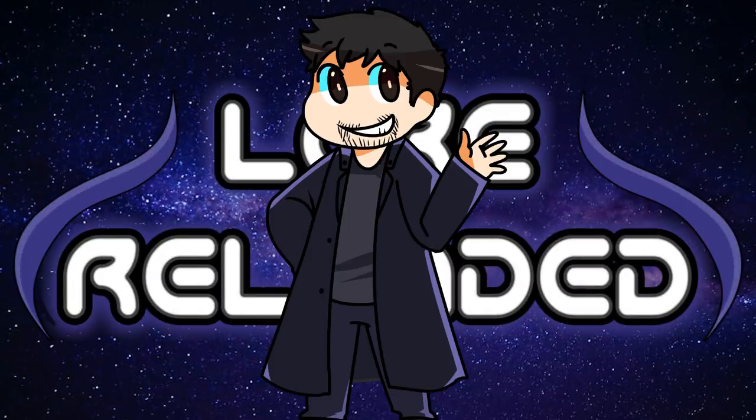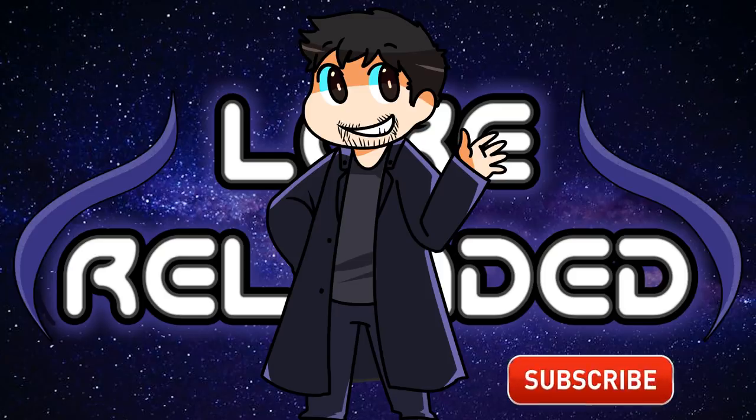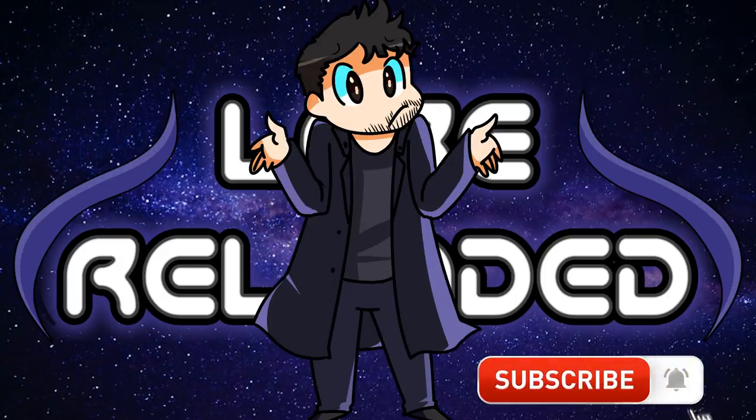What's up Loremasters? Today we'll be breaking down the Zindi ships. I enjoy the Zindi arc because, unlike some adversaries, it felt like their interactions and species had been thought out, to some degree at least. Their ships feel diverse and logical, or at least look diverse and logical since we don't have a ton of information on them. Let's just get into it.